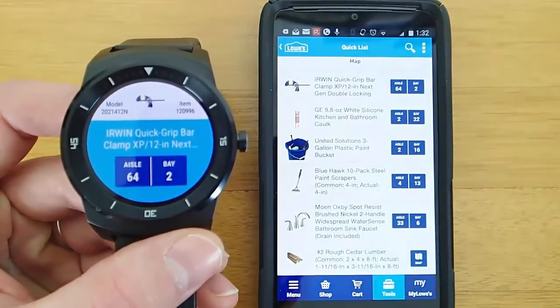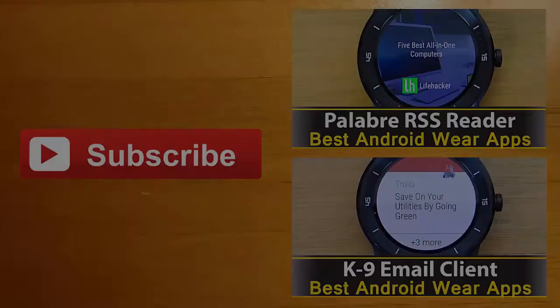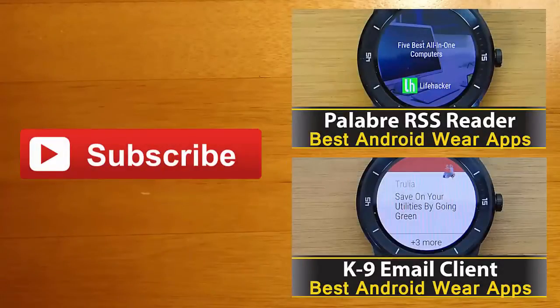Let me know what you guys think and I'll see you guys next time. Thanks for watching. If you're interested in learning more about any of the apps you saw in this video, you can find their Google Play download links in the description below. I always love hearing your feedback, so leave me a comment and let me know what you thought. If you enjoyed this video and you'd like to stay up to date with the latest apps and Android Wear developments, click the subscribe button.